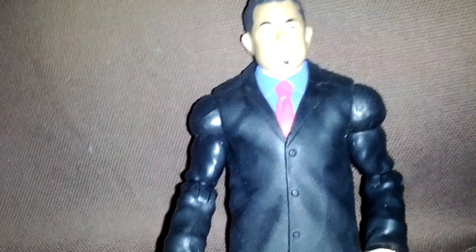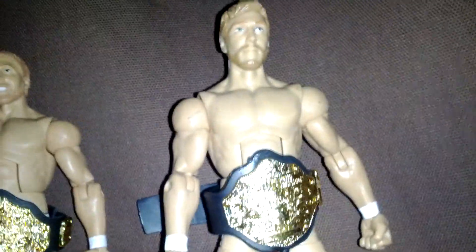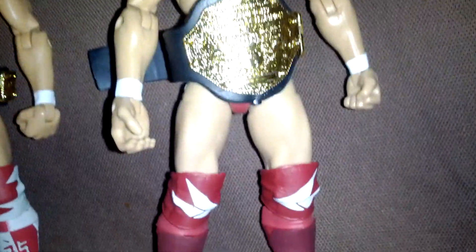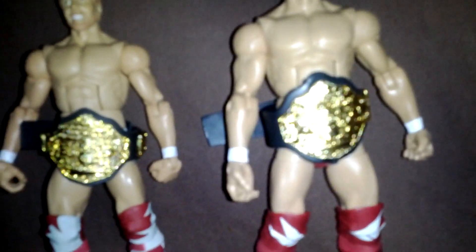I just got the head and the suit jacket at the Toys R Us Express, and I found this Daniel Bryan — this is Series 12. This is a Toys R Us exclusive Daniel Bryan. I got the real title on both of them.